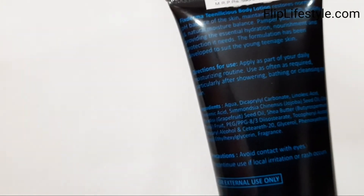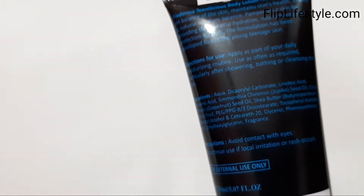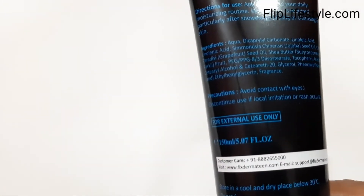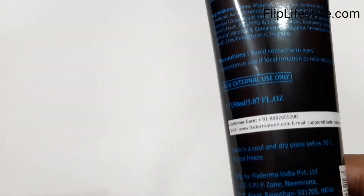The ingredients are mentioned on the product. The product design uses just two or three colors: black, navy blue and white. Precautions include: avoid contact with eyes, discontinue use if local irritation or rash occurs, and it is for external use only. Those are the main precautions and directions.